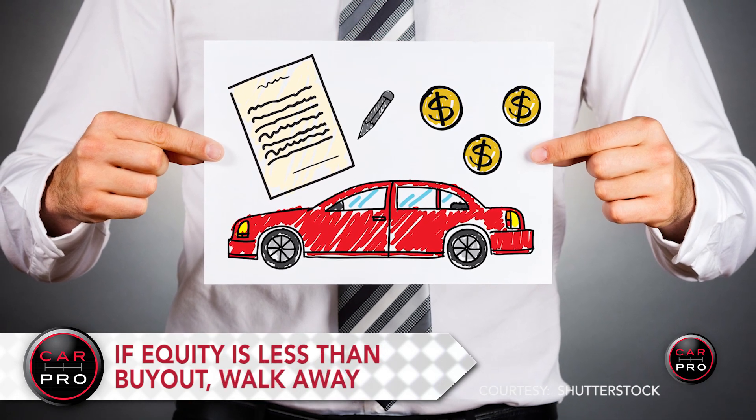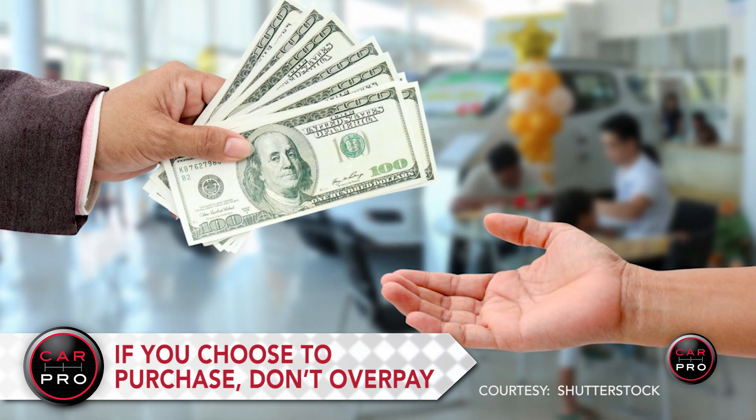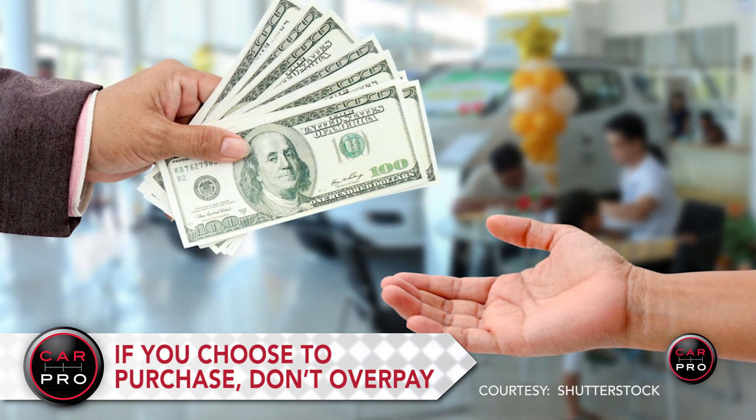If it's worth less, walk away and pay the fees. If you want to buy it, knowing the real true value will ensure that you don't overpay for it.